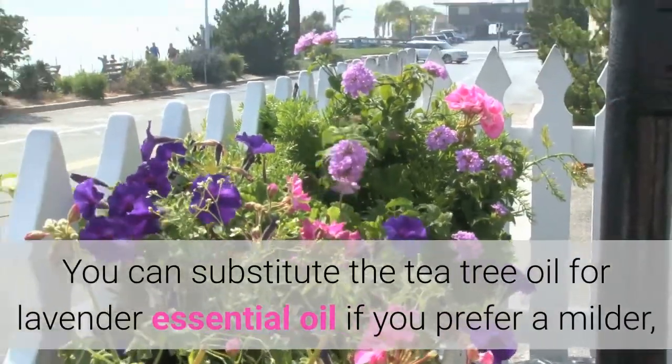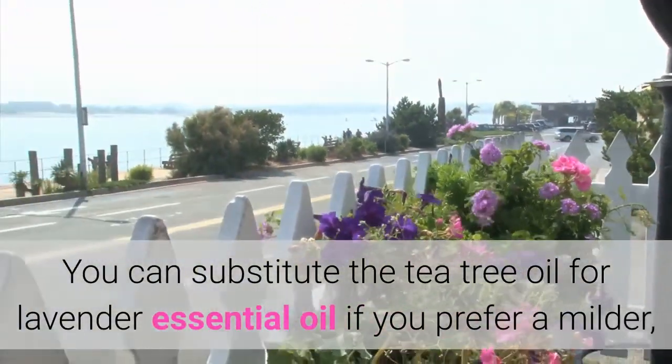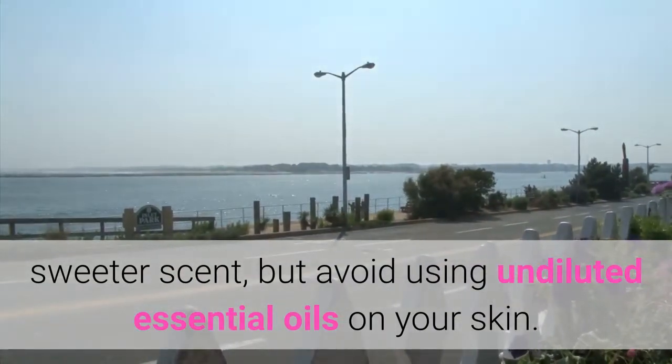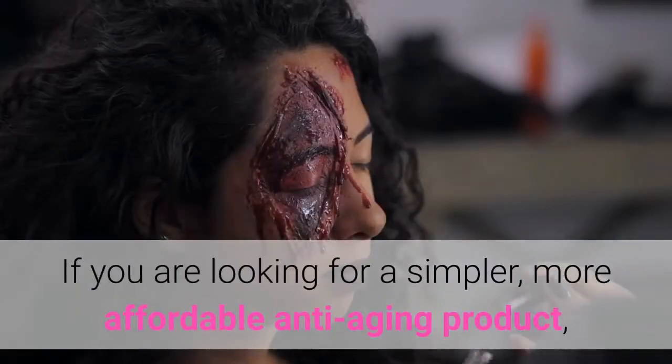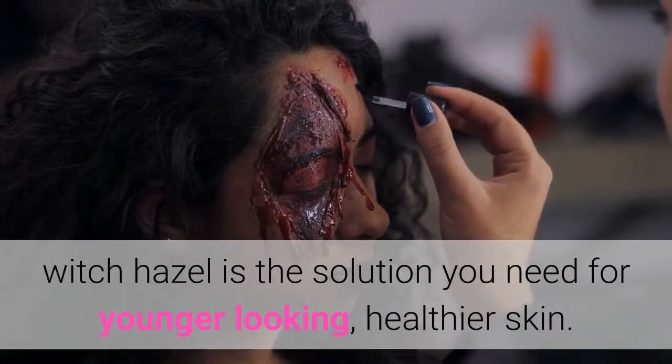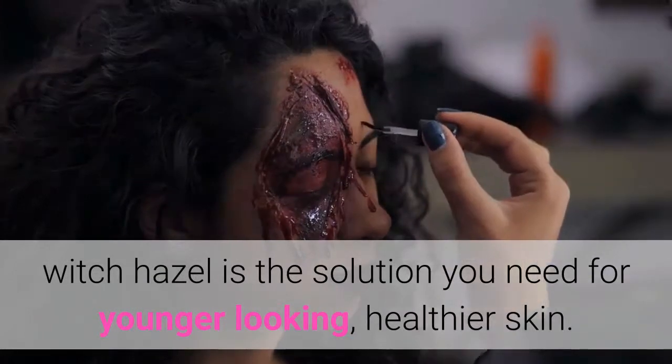You can substitute the tea tree oil for lavender essential oil if you prefer a milder, sweeter scent, but avoid using undiluted essential oils on your skin. If you are looking for a simpler, more affordable anti-aging product, Witch Hazel is the solution you need for younger looking, healthier skin.